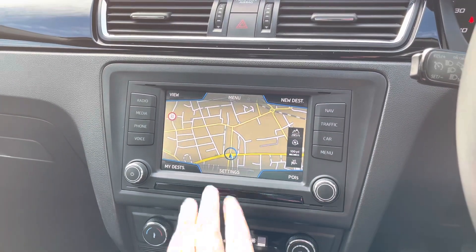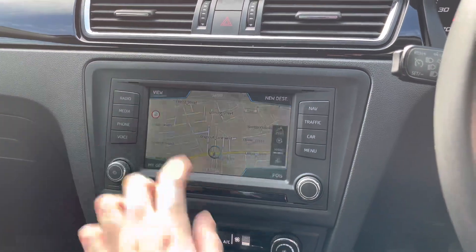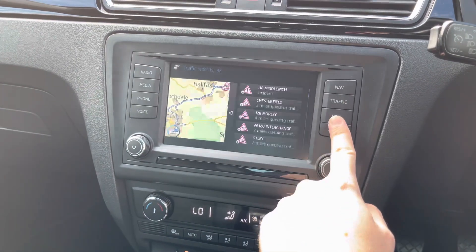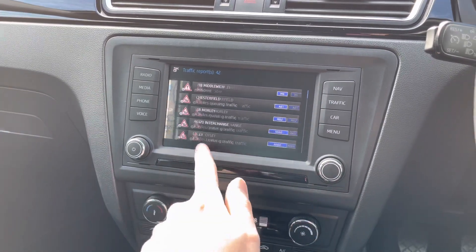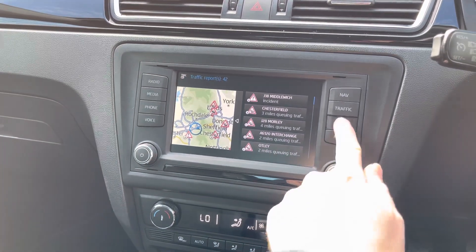You have navigation here so you can confidently take this vehicle to new destinations with ease. It provides clear, easy-to-follow guidance and you can change the view with a 2D or 3D effect. You can use the pinch-to-zoom method to zoom in and out. There are also traffic reports showing any delays in the surrounding area so you can plan ahead if there are any delays on your route.